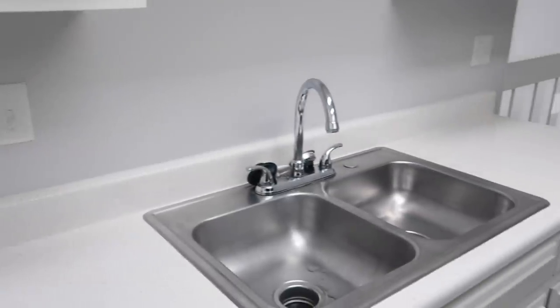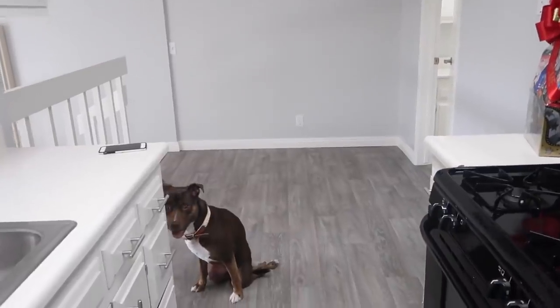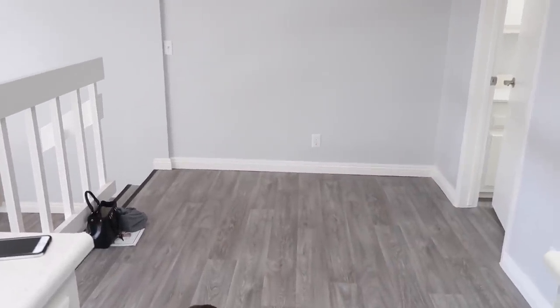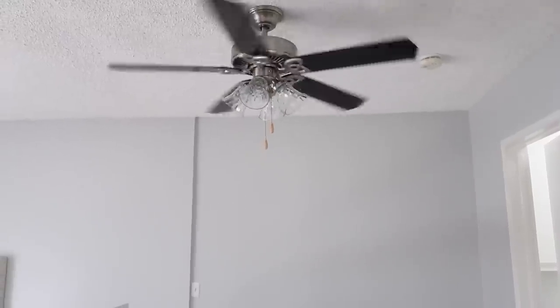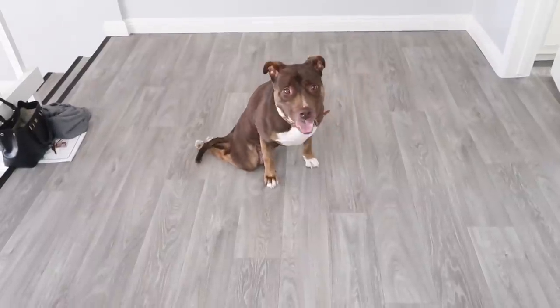From the kitchen we have the dining space area. Johnny and I are still going back and forth on whether we want a circle dining table or a little square dining table — if you guys have any recommendations let us know. Right above it we have a nice ceiling fan, which is awesome because it gets pretty hot over here.